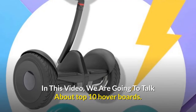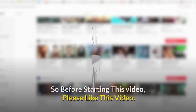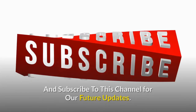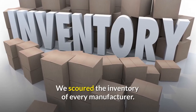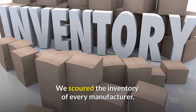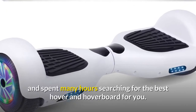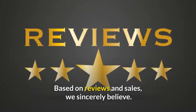Welcome to Tech Nation. In this video we are going to talk about top 10 hoverboards. Before starting this video please like this video and subscribe to this channel for future updates. We scoured the inventory of every manufacturer and spent many hours searching for the best hoverboard for you based on reviews and sales.